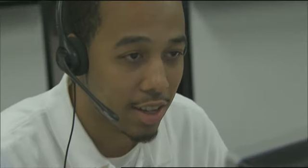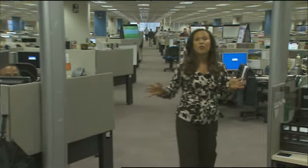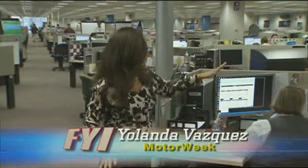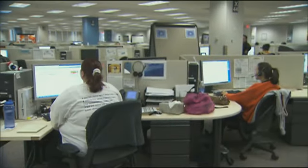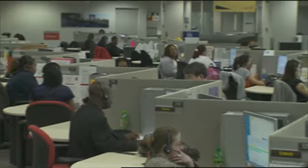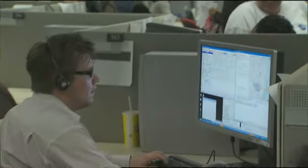This call center in Warren, Michigan is one of four OnStar call centers around the world. Right now, there are over 300 advisors answering calls from all over the U.S. and Canada, and this goes on 24 hours a day, every day of the week. Separated into different service areas, these specially trained advisors handle a wide variety of calls. An OnStar advisor answers a call from a subscriber every second of the day.